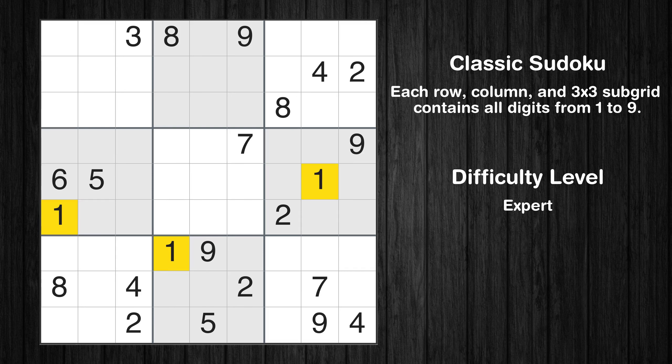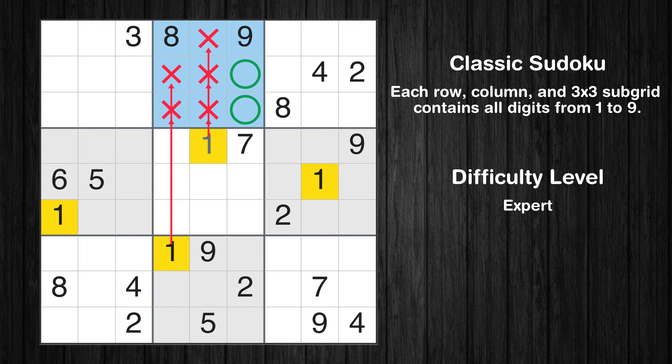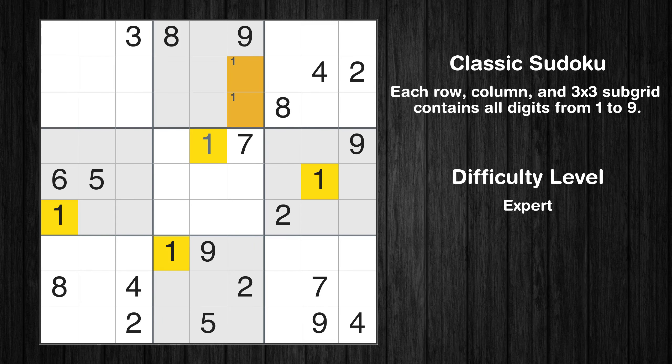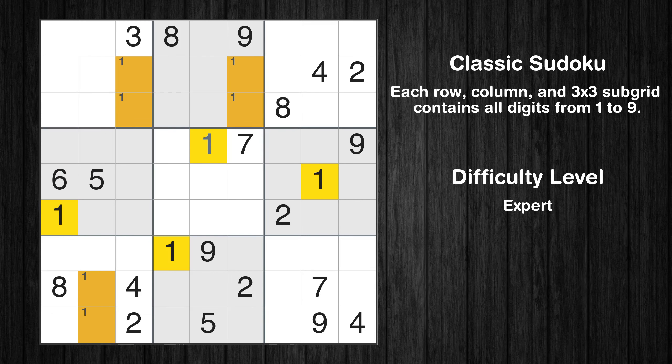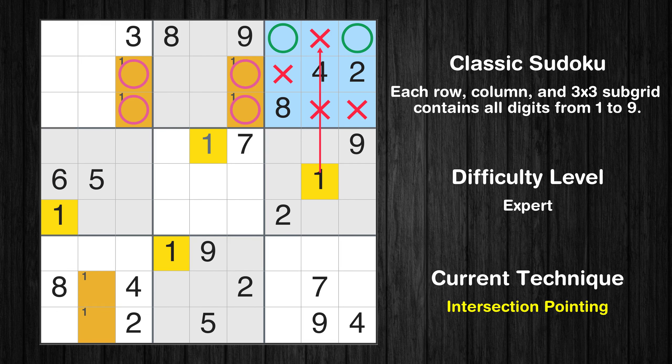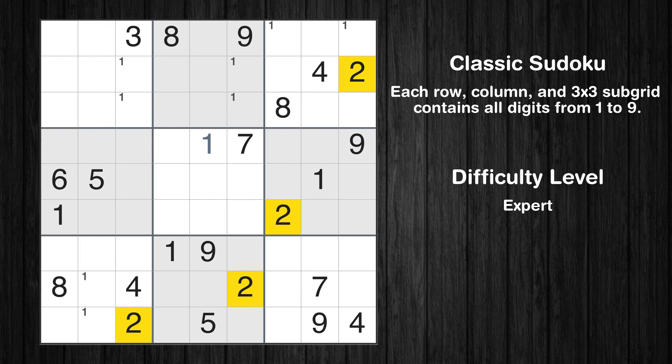Let's move to number 1. In the fifth block, the number 1 can be directly placed. Only two positions left in the second box where value 1 can be placed. Only two positions left in the seventh box where value 1 can be placed. Only two positions left in the first box where value 1 can be placed. Only two positions left in the third box where value 1 can be placed. No other boxes have just two candidate cells available for the value 1.